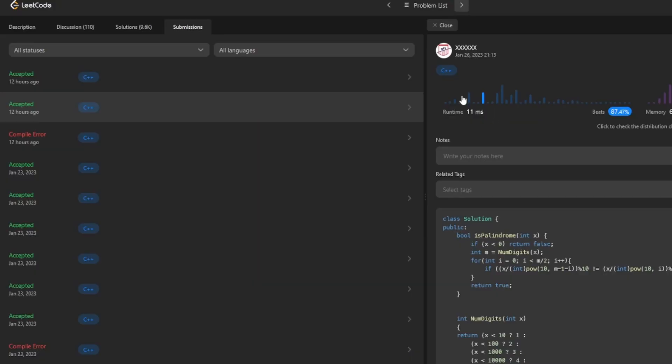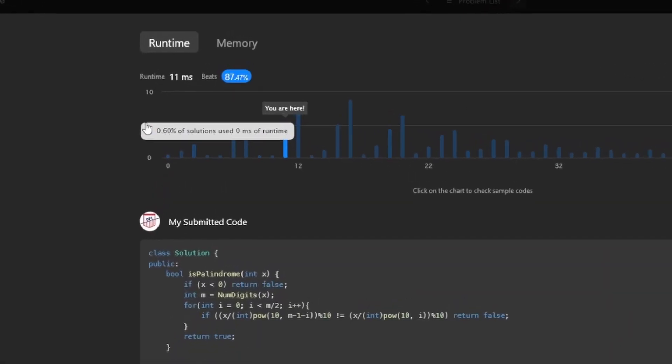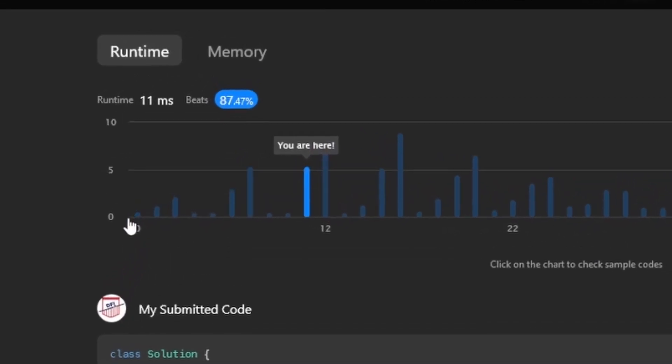And I'm not just talking about the submissions that apparently completed in zero milliseconds or took zero kilobytes of storage. You're telling me that someone is able to detect whether or not any number was a palindrome in zero milliseconds or using zero kilobytes of space? Recently, a buddy of mine actually ran some tests on one of these LeetCode problems, specifically the palindrome number one.